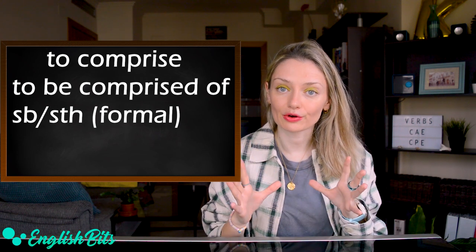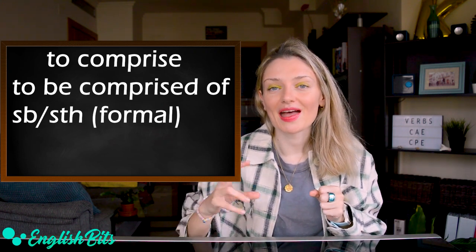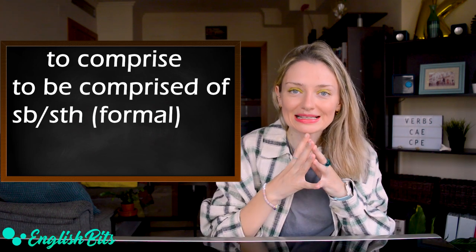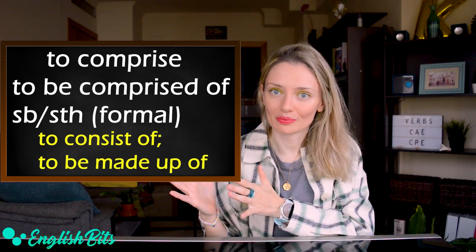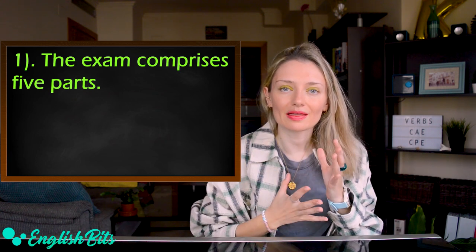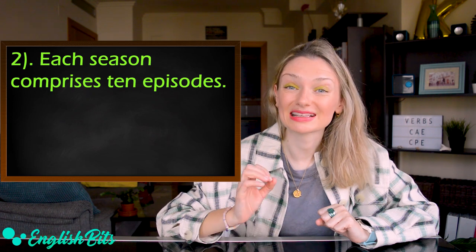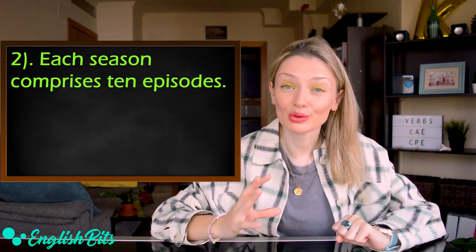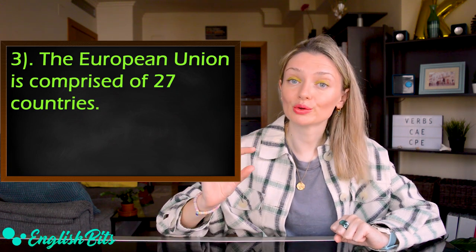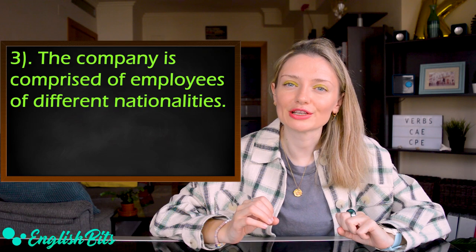Our second verb is also formal and super useful: 'to comprise something.' It can also be used in the passive as 'to be comprised of something or someone.' It's a synonym of 'to consist of' and 'to be made up of.' Examples: 'The exam comprises five parts.' 'Each season comprises 10 episodes.' In the passive: 'The European Union is comprised of 27 countries.' Note: in the passive form we use the preposition 'of'; in the active form there is no 'of.' Another example: 'The company is comprised of employees of different nationalities.'